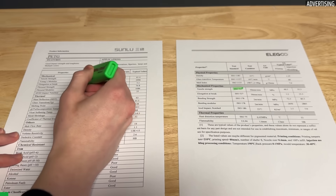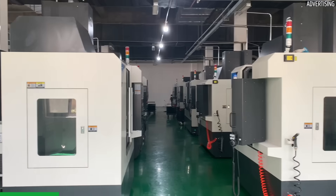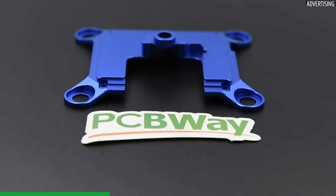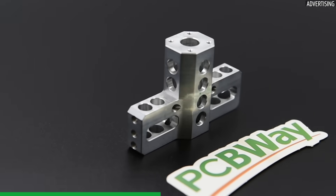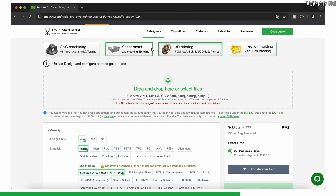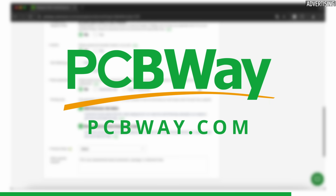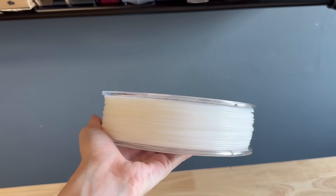Before diving into how to properly compare different filaments using datasheets, here's a quick introduction to today's sponsor, PCBWay. PCBWay is your go-to online manufacturing partner for custom PCBs, 3D printing, CNC machining, sheet metal fabrication and injection molding services. Whether you're working on a hobby project or a professional prototype, PCBWay has you covered with high-quality manufacturing and competitive pricing. Their platform offers easy file uploads, instant quotes and reliable shipping. Visit PCBWay.com to learn more and get special offers and vouchers.